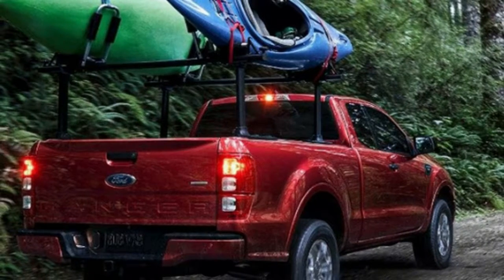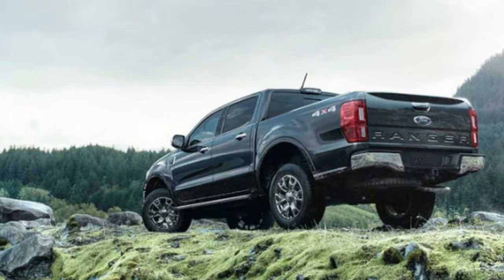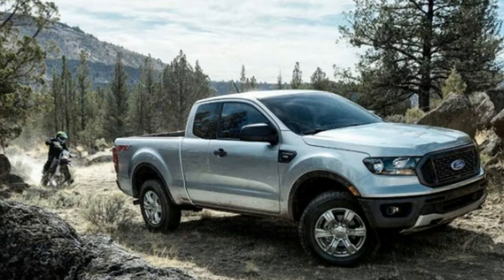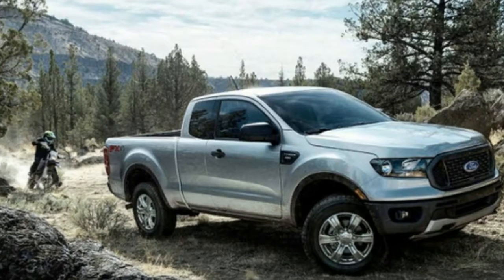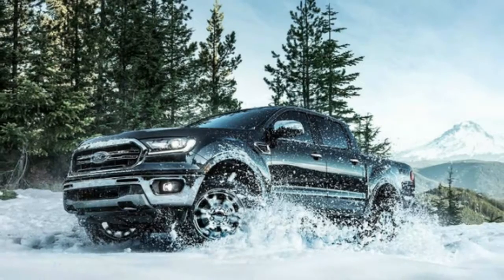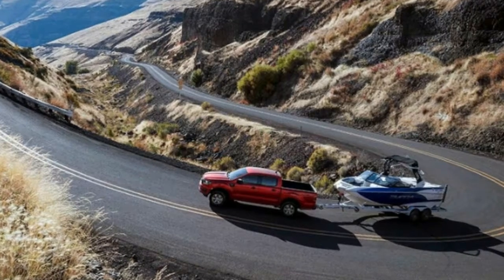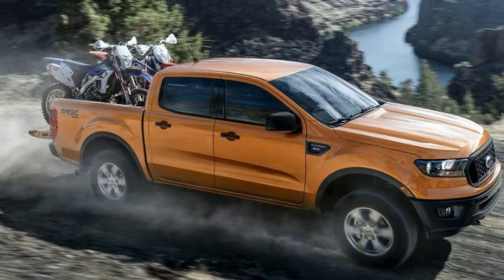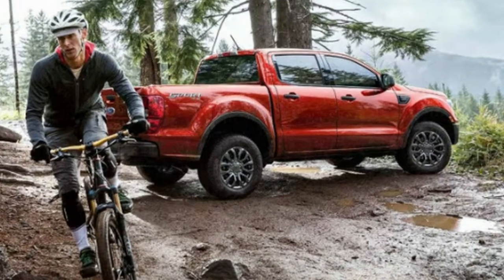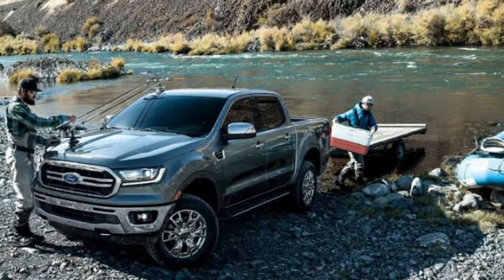The Nissan Frontier starts at the lowest price of $19,965, followed by the Colorado at $21,590, the Canyon at $22,095, and the Tacoma at $24,740. All of these come with naturally aspirated four-cylinder engines at these base prices.